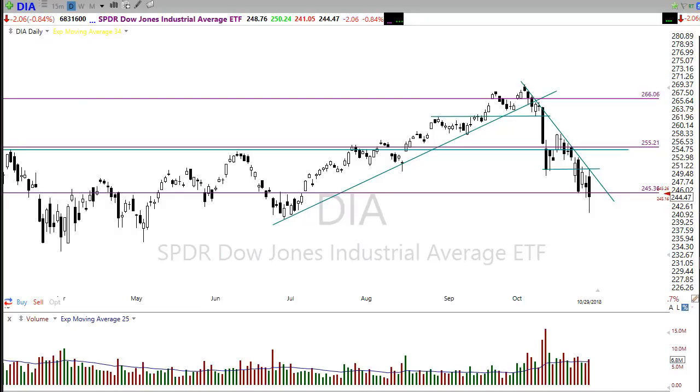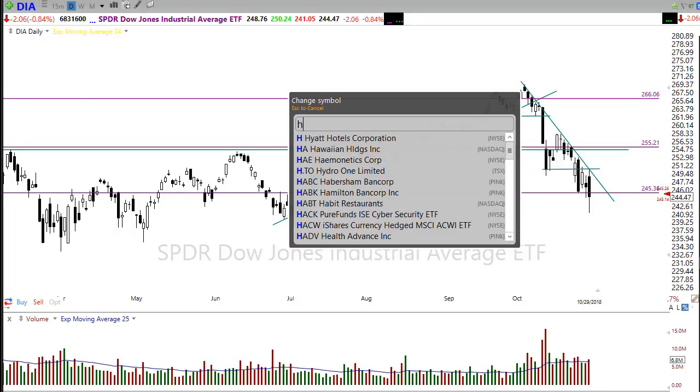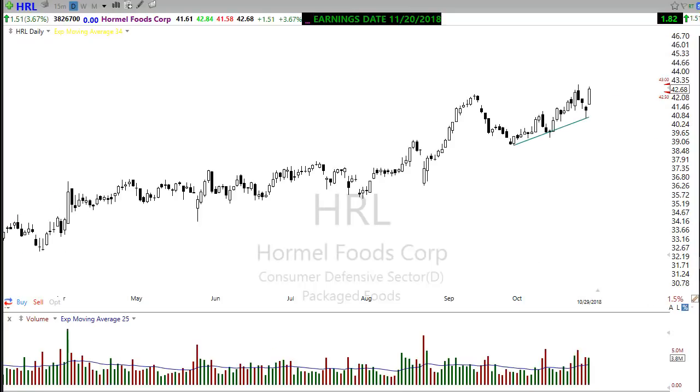I have a trade idea or two for you. When the market gets rough and nasty like this, take a look at some defensive sector stocks — that's where folks will run for a little bit of safety. Food is one of those areas, and Hormel is showing some pretty nice price patterns here — a nice trend with a nice morning star type pattern forming, looking positive for the upside. Keep an eye on a chart like that.